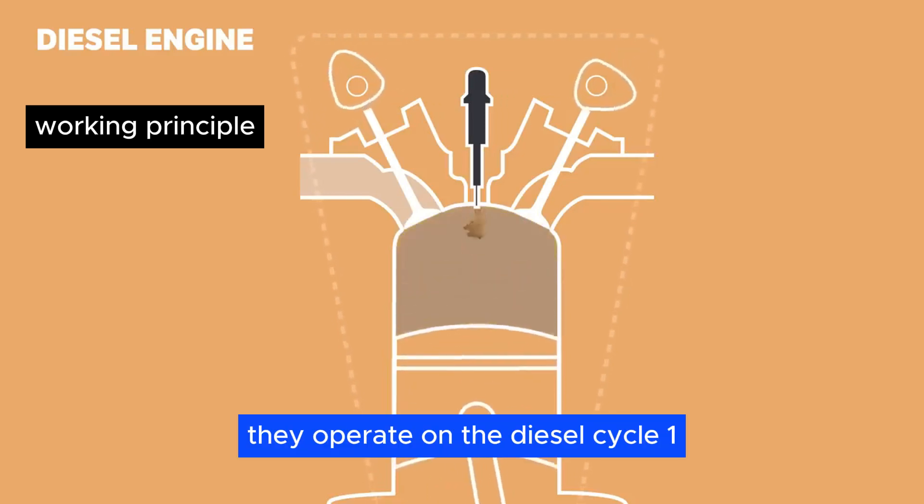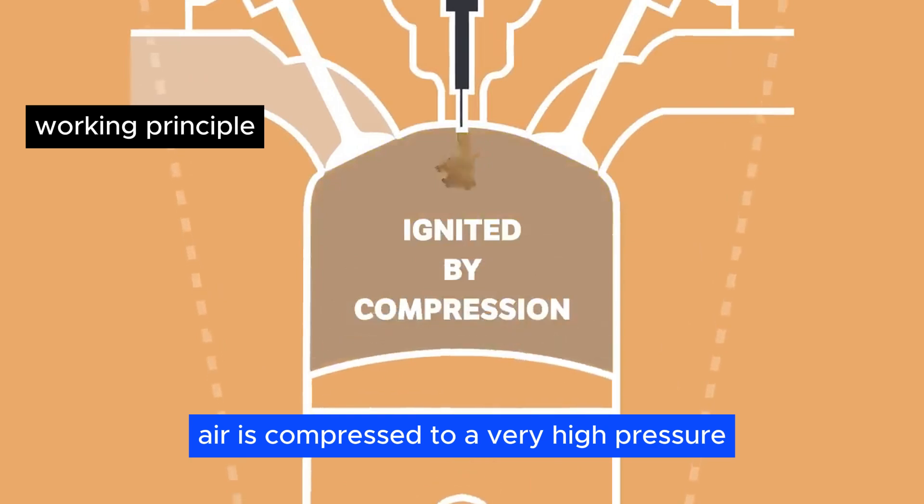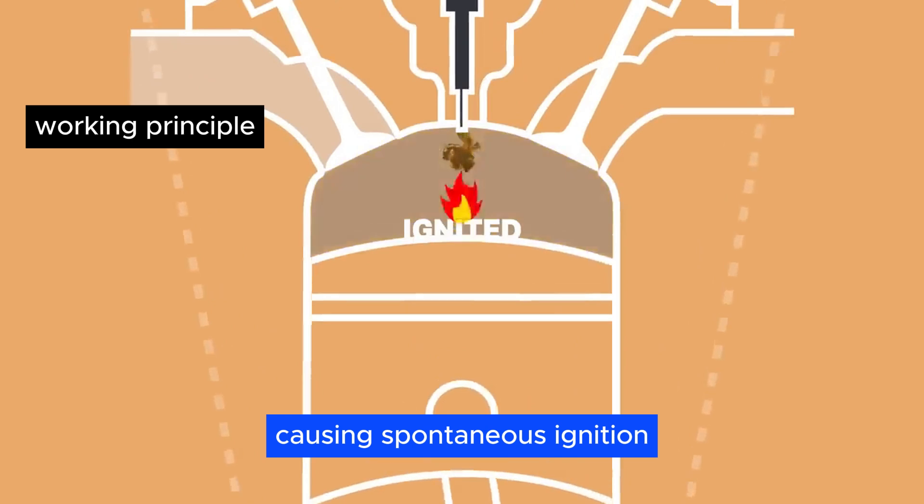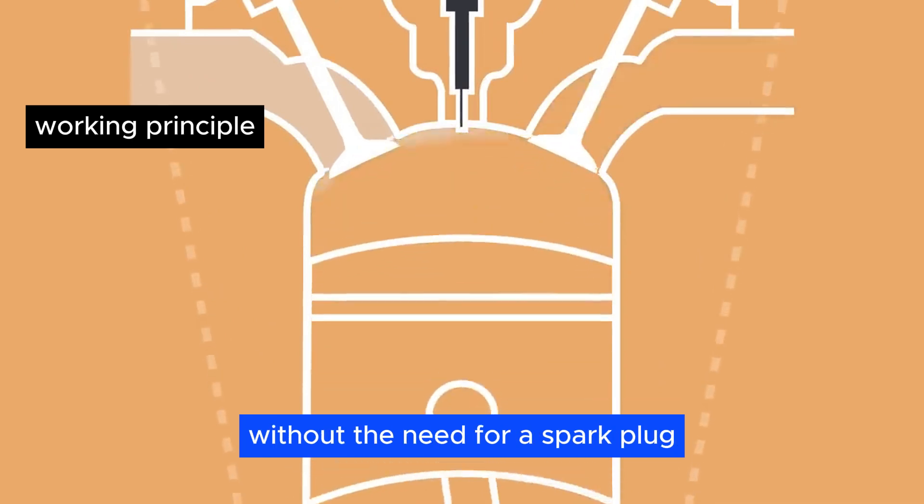Diesel engines operate on the diesel cycle. Air is compressed to a very high pressure, raising its temperature. Diesel fuel is then injected into the hot air, causing spontaneous ignition without the need for a spark plug.